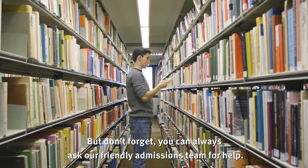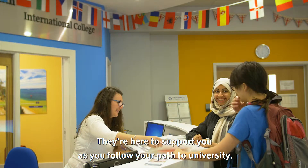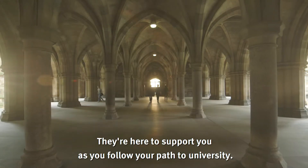But don't forget, you can always ask our friendly admissions team for help. They're here to support you as you follow your path to university.